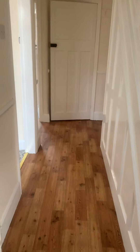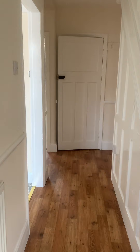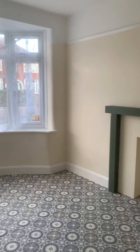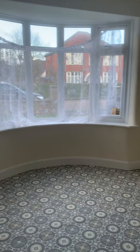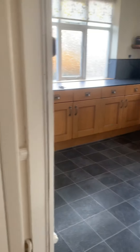So this is 92 Wellington Avenue. It's a large four bedroom detached property. We have the inner hallway into the dining room come reception room, nice bay window to the front. We do also have a downstairs WC.